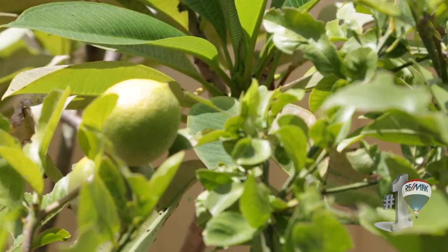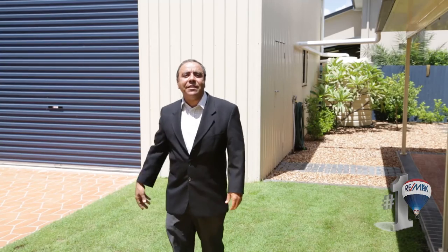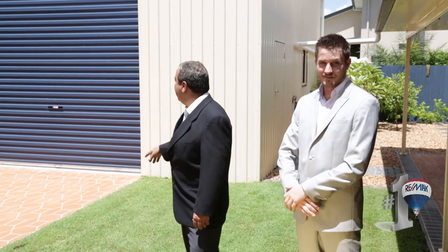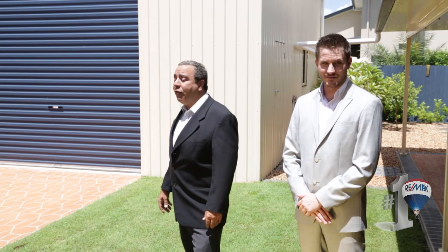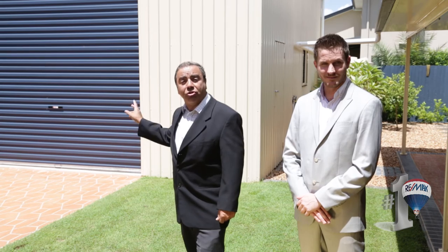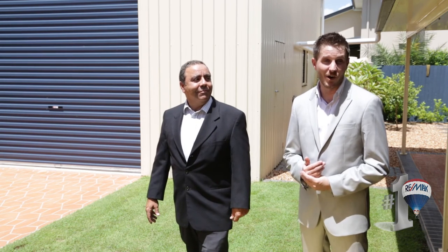A clear point of difference with this particular family home is side access on this 701 square metre block of land, with access to this fantastic shed space. Full high clearance, ideal for caravans or boats of any size. In total we've got about 45 square metres of extra storage available there, as well as shelving and storage within the shed. We also have insulation and whirlybirds on top.